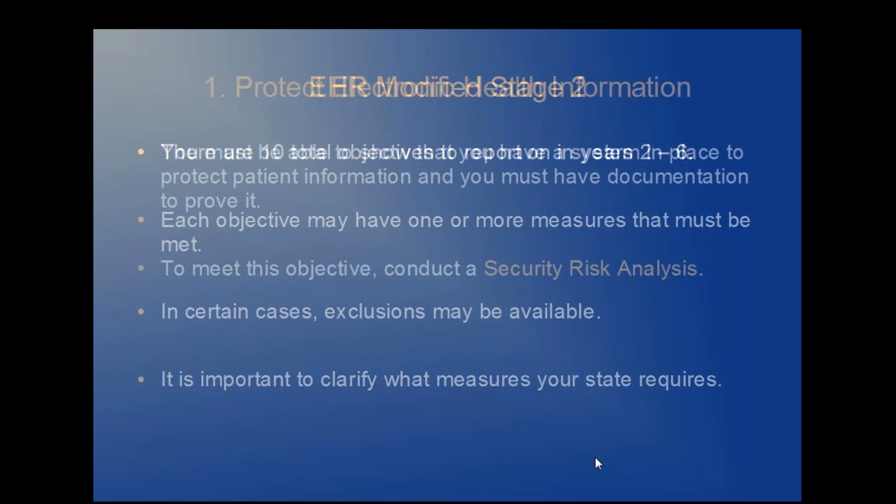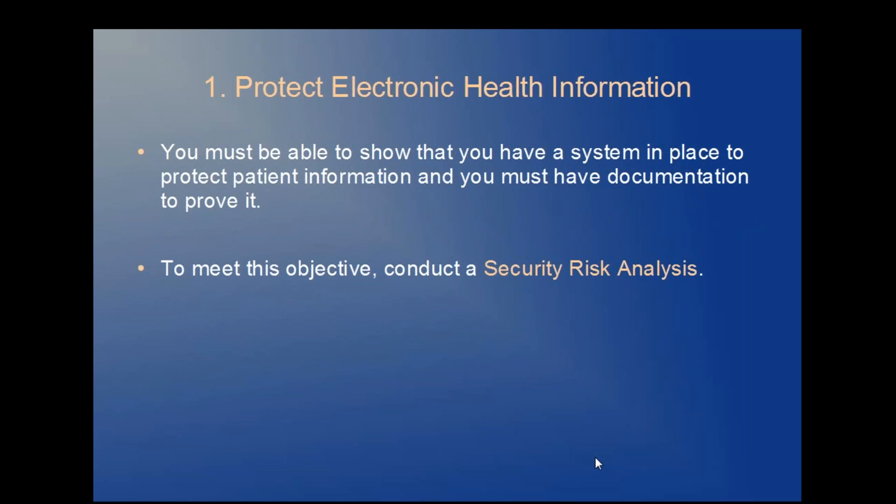Objective one: protect electronic health information. You must be able to show that you have a system in place to protect patient information, and you must have documentation to prove that. To meet the objective, you'll conduct a security risk analysis.